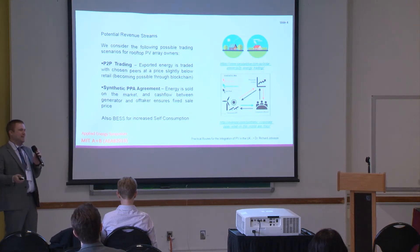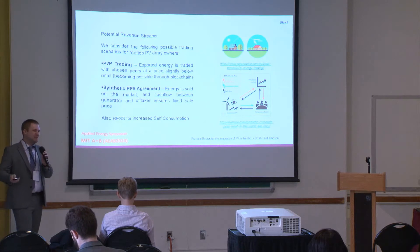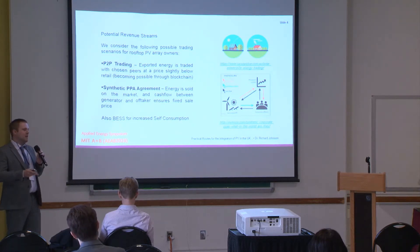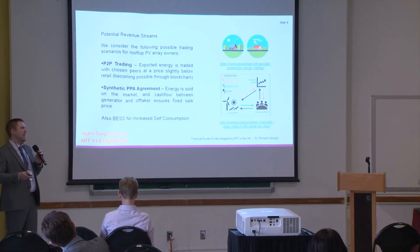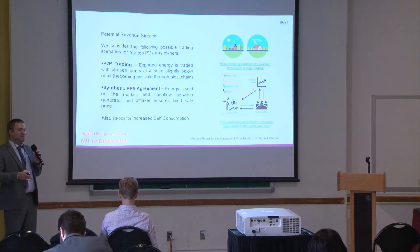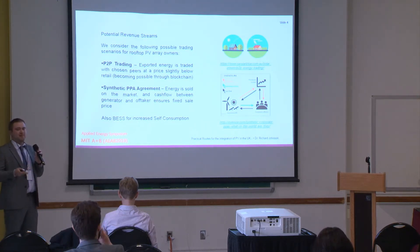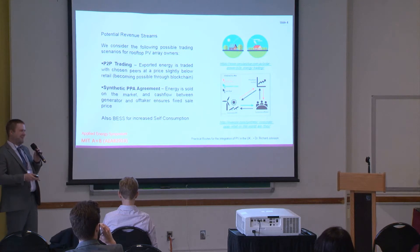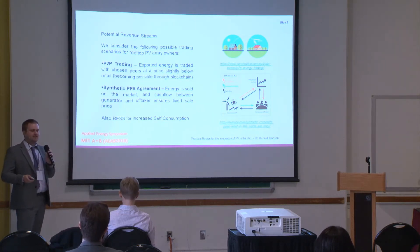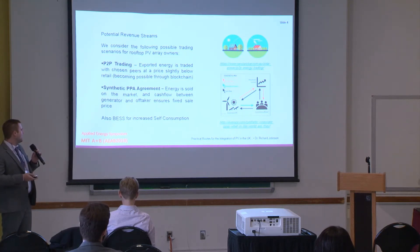In a synthetic PPA agreement, if I'm a generator and you're an offtaker, we set a strike price — say 40 pounds per megawatt hour. I sell my energy to the grid in the middle of the day for maybe 35 pounds per megawatt hour. You pay me five pounds to top me up to 40. Conversely, if I sell at 45 pounds per megawatt hour, I pay you five pounds, so I'm only getting 40 and you're only paying 40. It's effectively a hedging technique for the offtaker and a security of revenue stream for the seller.